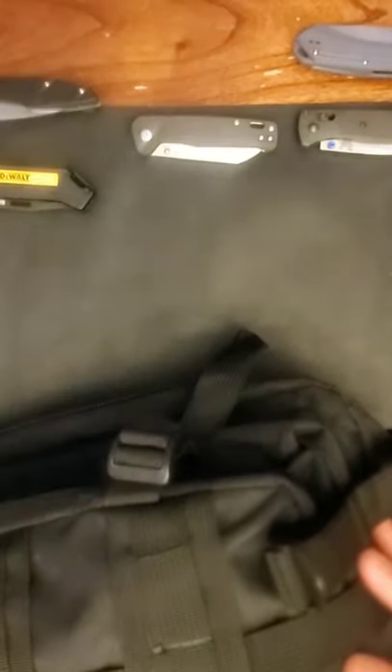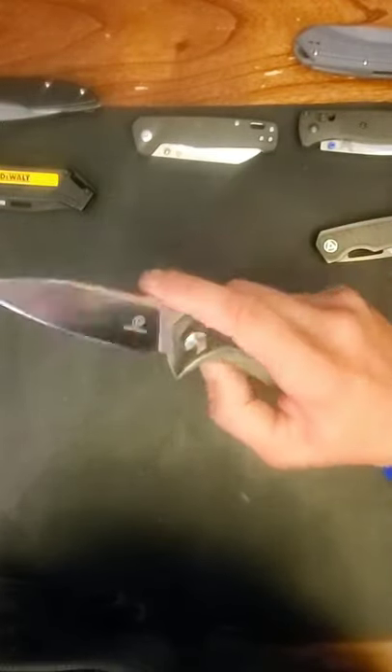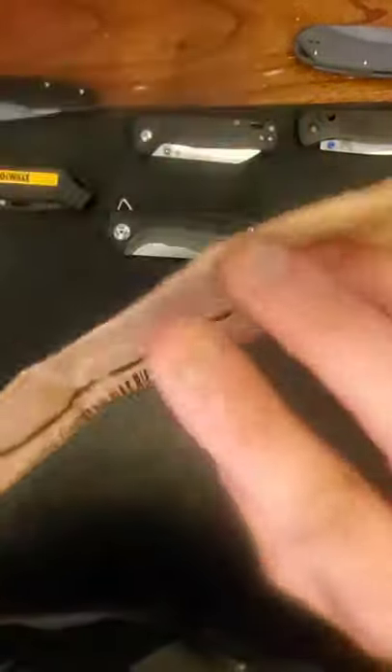There's some hand cream in there — not really sure why, maybe for dirty hands going into a knife cleaning session. In this upper pocket I have my QSP Puffin and my Defcon Kabuto. I'll save the review knives for last.